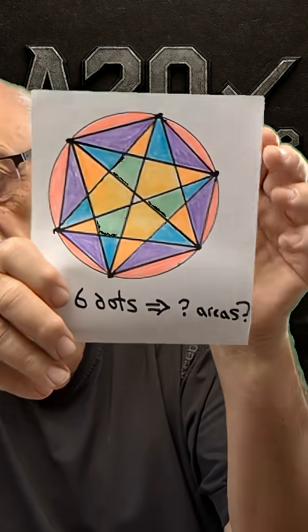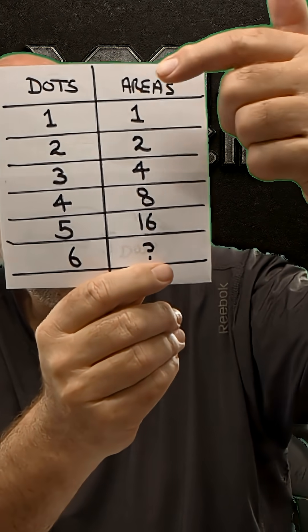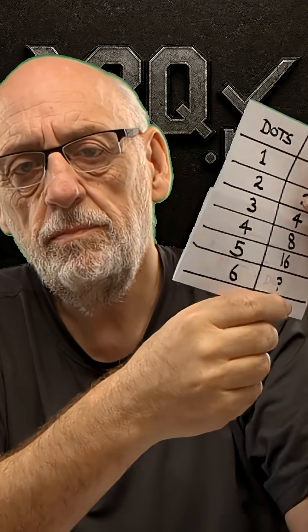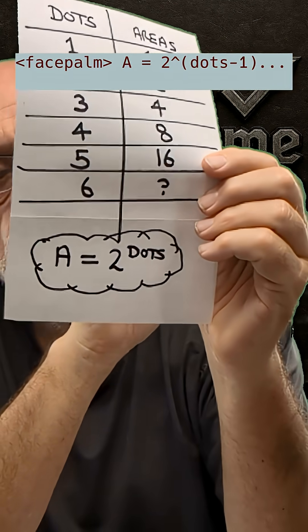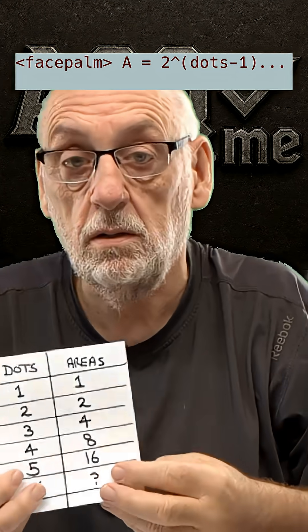Supposing I want to go to six dots — this is getting seriously hard to count. I need an equation. I need some math to tell me how many areas I get from how many dots. Here's the table: for one, two, three, four, five dots, I get one, two, four, eight and 16 areas. So it's pretty much going to be that you're going to say, hey, it's simple — the number of areas equals two to the power of the number of dots. It doubles every time you add a dot.